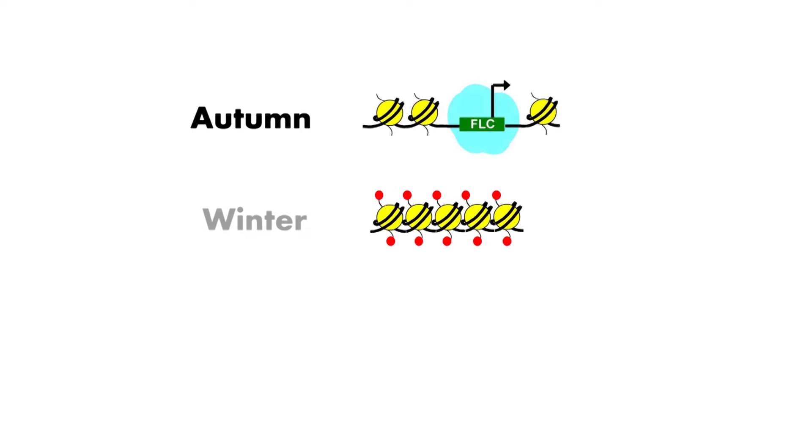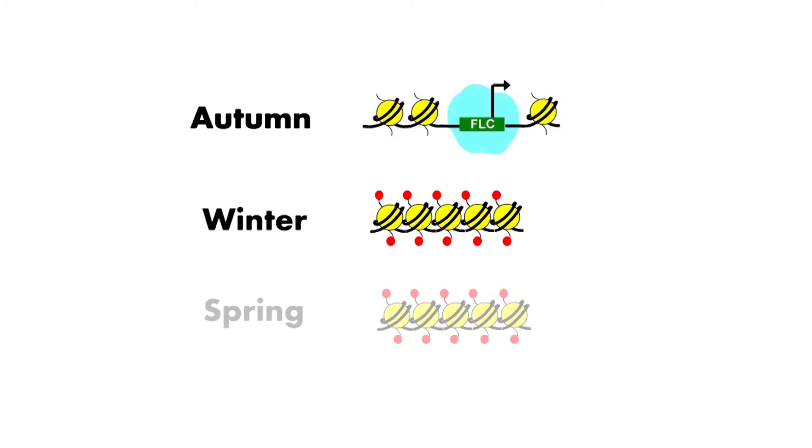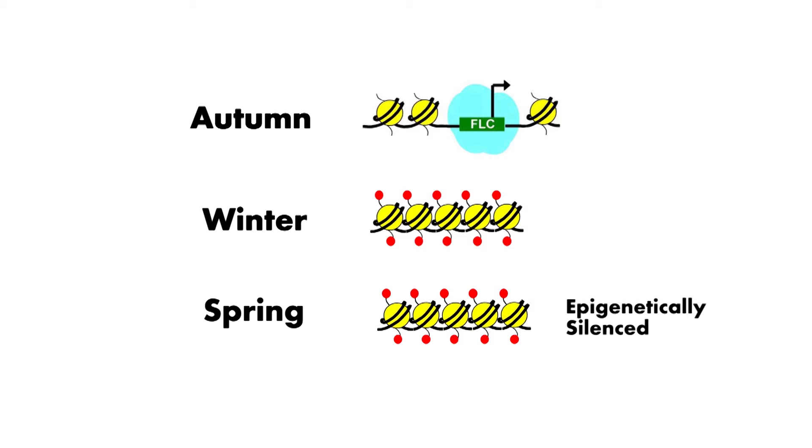Epigenetic regulation is at the heart of vernalization. There's one gene that encodes a brake protein that blocks the plant's flowering. The brake gene is turned off by the cold temperatures of winter but then stays off as the plants come into spring — perhaps unexpected, because as the temperatures warm up, you might have expected the gene to switch back on again. So we describe the gene as being epigenetically silenced.